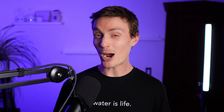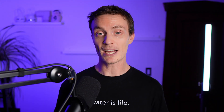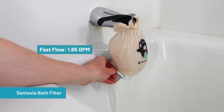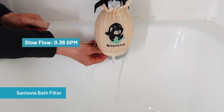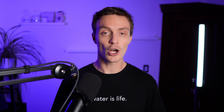Slower flow consistently boosted chlorine reduction, but how slow is slow? Reducing chlorine from 2 ppm down to zero is great until you're waiting 30-plus minutes for the tub to fill. At a fast flow of 1.65 GPM, chlorine was completely eliminated by the Santivia filter. At a slower 0.36 GPM, the result was the same — zero ppm. That's about 18 minutes to fill a 30-gallon tub at fast flow, or 84 minutes at slow flow.